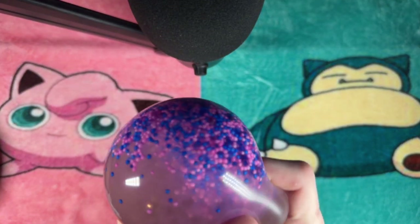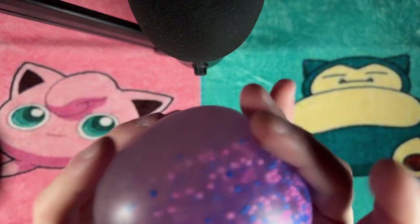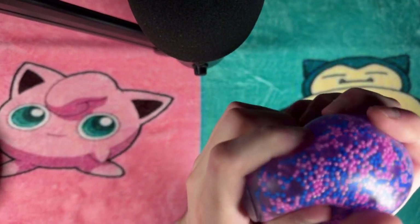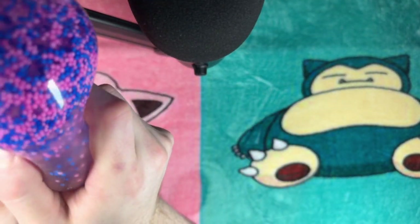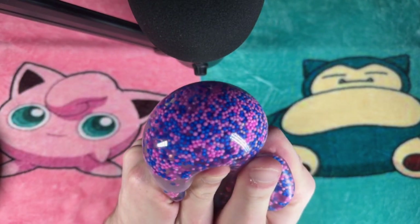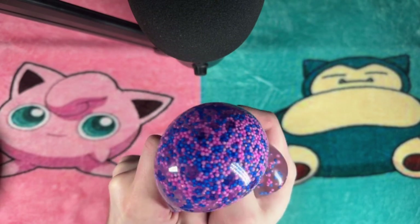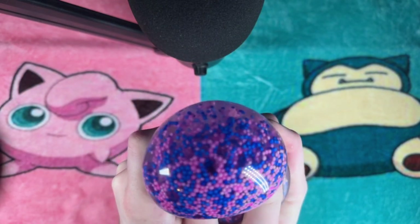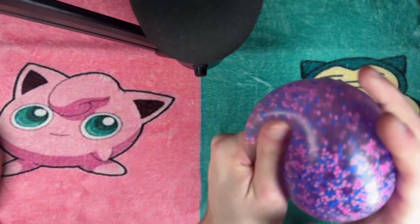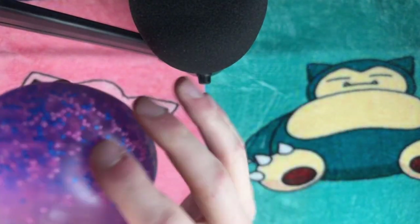Next, we have this incredible stress ball — a kind gift from one of you, Sam. After being the top donator in my last live stream, Sam surprised me by sending this through my Amazon wish list. It's filled with beads, blue and pink, that gather at the top, creating this mesmerizing visual effect when mixed. The feel of it in your hand, the way the beads move, is just so satisfying. Sam, huge thank you for this thoughtful gift.